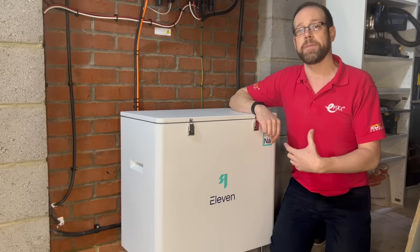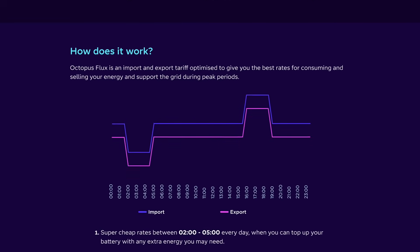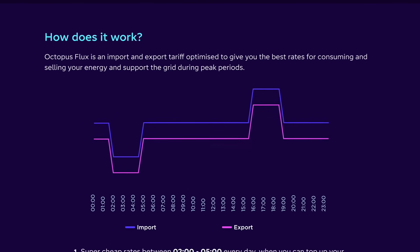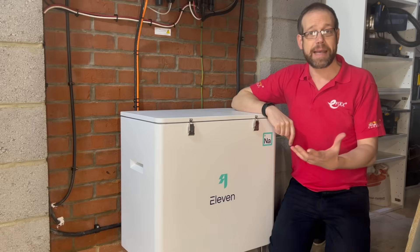This means that if you sign up to, say, the Octopus Flux Tariff, you can charge up for three hours at a super cheap rate in the wee small hours of the morning, and then sell it back to Octopus at a higher rate in the evening. I'm not sure if this is the right option for me and my installation at the moment, but it's nice to know it's an option. Anyway, back to practicalities.